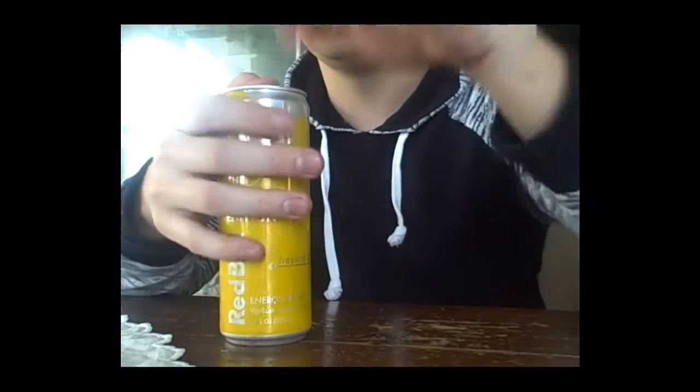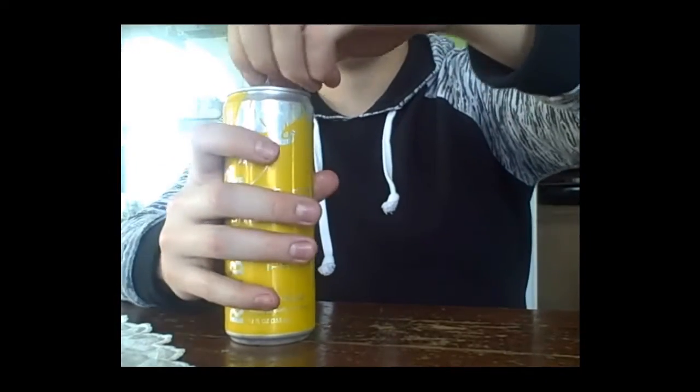So yeah, I thought I'd do a little review of this, tell me what you think. Let's give this a little test. Oh, I can see like the little — it's like smoke. I like it, it smells quite good. That's actually not bad honestly, it's actually quite good for an energy drink — I mean, for a Red Bull.